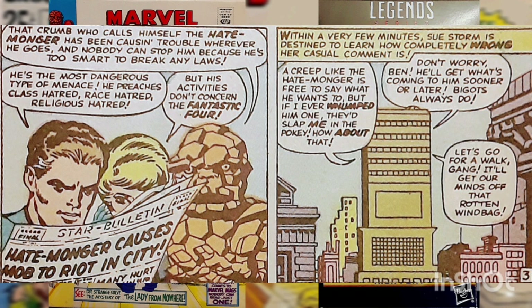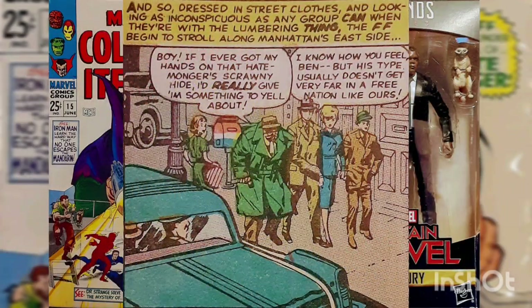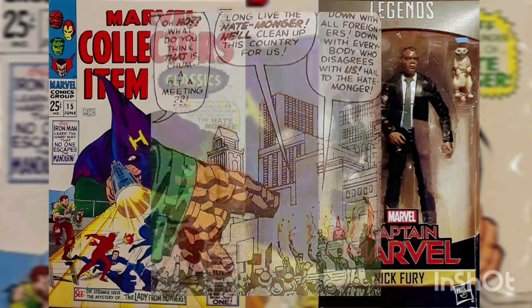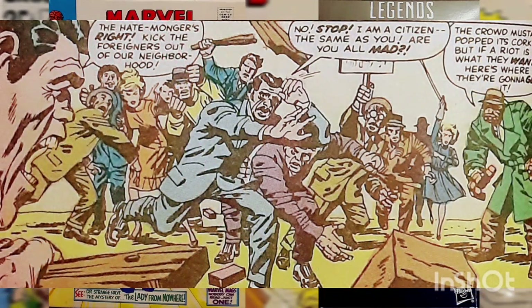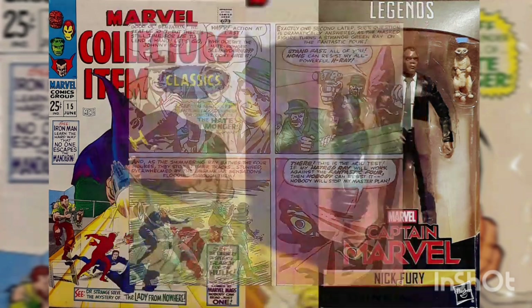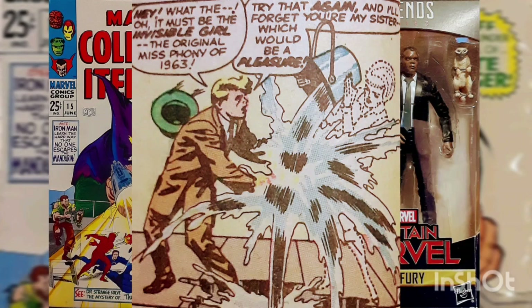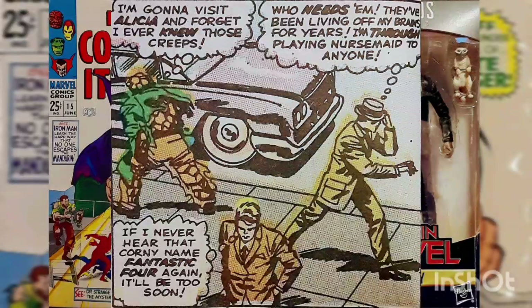Reed tries to calm Ben down by telling him that bigots usually get what they deserve. Not long after, while the Fantastic Four are out on the town, they come across one of the Hatemonger's rallies, where the Hatemonger works up the crowd into such a frenzy that they attack a man due to his ethnicity. When the Thing intervenes to disperse the mob, the Hatemonger pulls out his hate ray and uses it on the team. The effects are instant, and the Fantastic Four begin to squabble among each other. Pushed by their artificially induced hatred, the Fantastic Four eventually decide to break up, as each member comes to believe that they're better than the others, much to the pleasure of the Hatemonger.